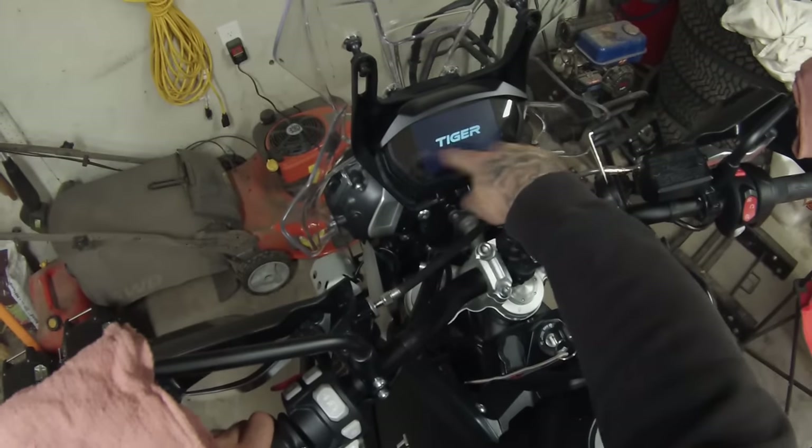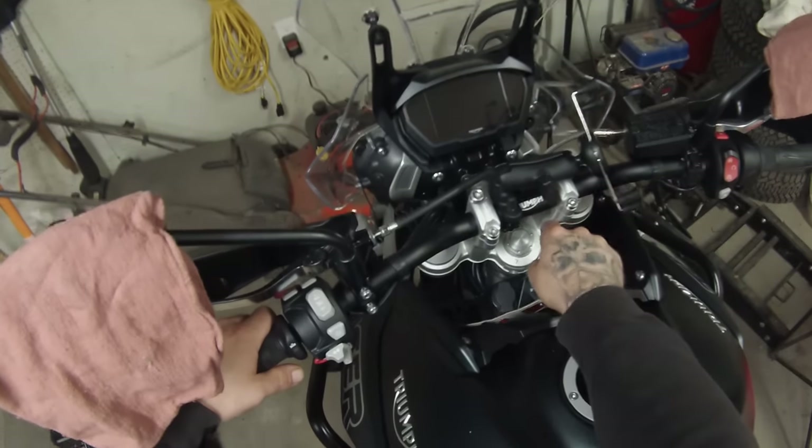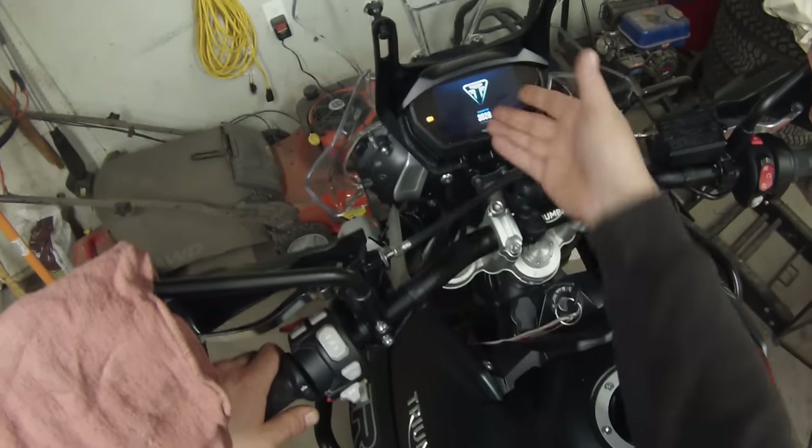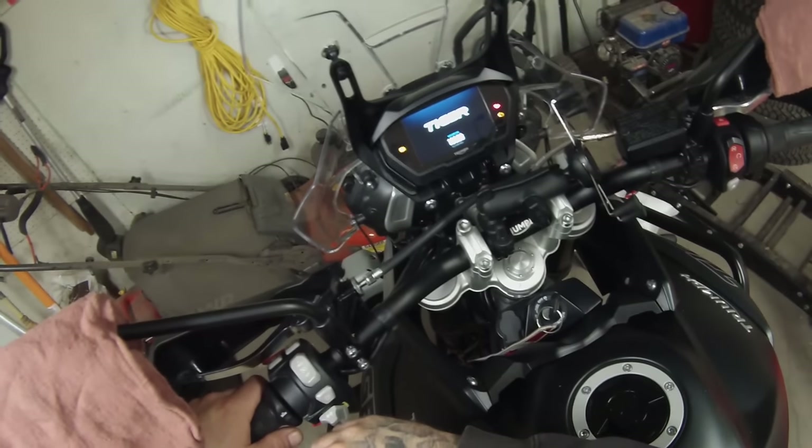Now shut your key off — no more service minder due warning. Turn it back on just to confirm, and ta-da, it is not there anymore.